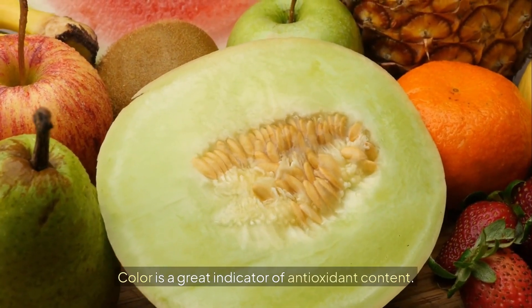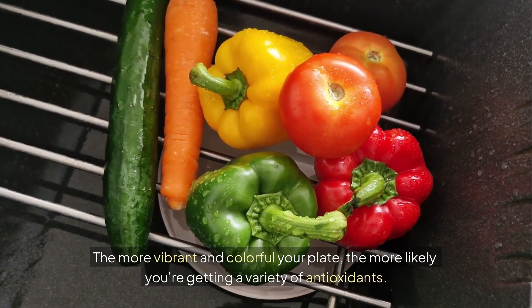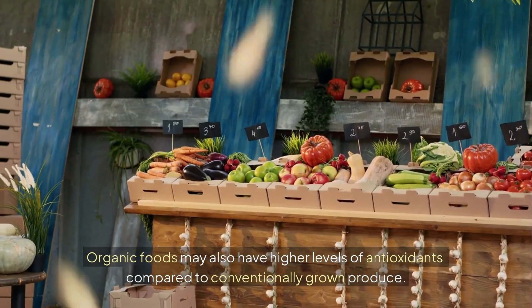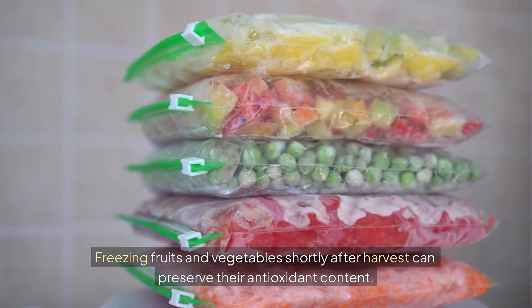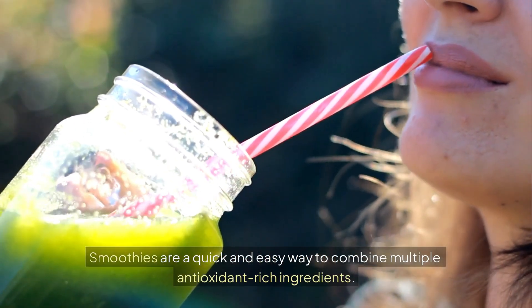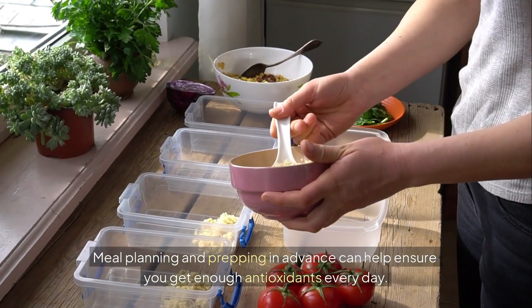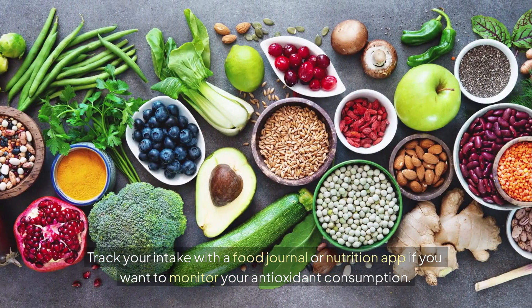Color is a great indicator of antioxidant content. The more vibrant and colorful your plate, the more likely you're getting a variety of antioxidants. Try to include a rainbow of fruits and vegetables in your daily meals. Organic foods may also have higher levels of antioxidants compared to conventionally grown produce. Freezing fruits and vegetables shortly after harvest can preserve their antioxidant content. Incorporating nuts and seeds into your snacks can give you a steady supply of antioxidants throughout the day. Smoothies are a quick and easy way to combine multiple antioxidant-rich ingredients. Meal planning and prepping in advance can help ensure you get enough antioxidants every day.